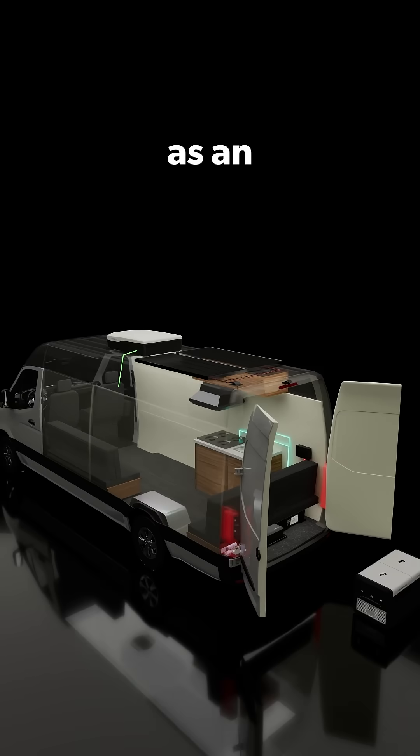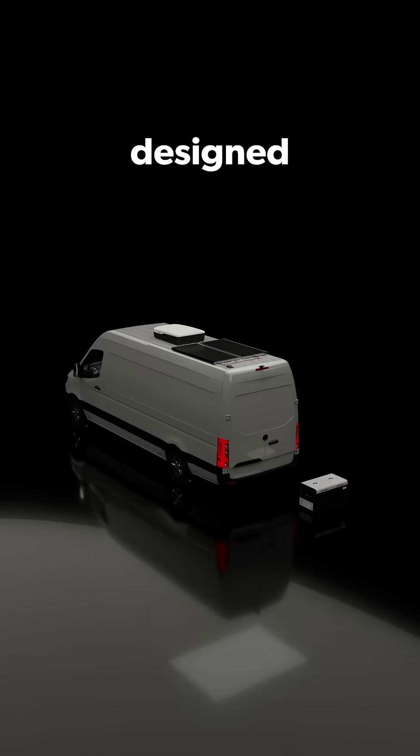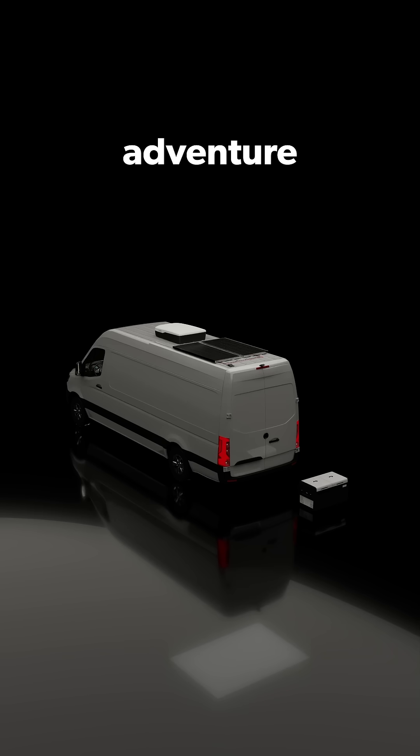All of these products work together as an off-grid power solution designed to keep you powered up and comfortable wherever your adventure takes you.